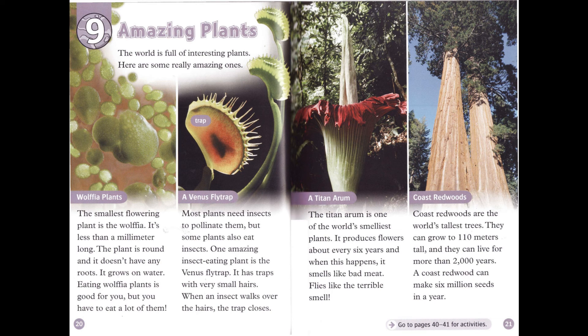Most plants need insects to pollinate them, but some plants also eat insects. One amazing insect-eating plant is the Venus flytrap. It has traps with very small hairs. When an insect walks over the hairs, the trap closes. The titan arum is one of the world's smelliest plants. It produces flowers about every six years, and when this happens, it smells like bad meat. Flies like the terrible smell.